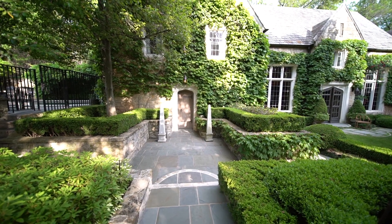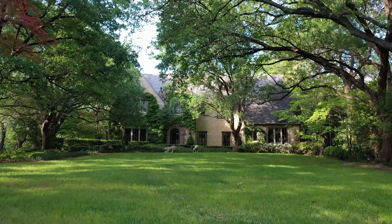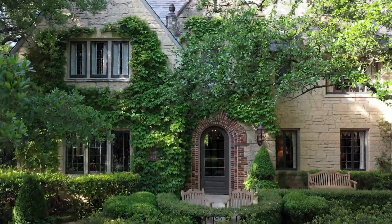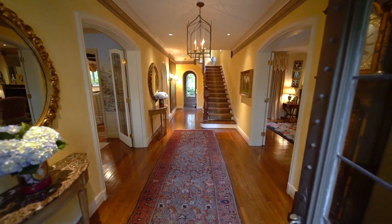I don't know another home that has this setting in Highland Park. Sitting on nearly an acre on a rare peninsula corner lot, this English stone manor has been restored and expanded over the years with the goal of maintaining its warmth and charm.